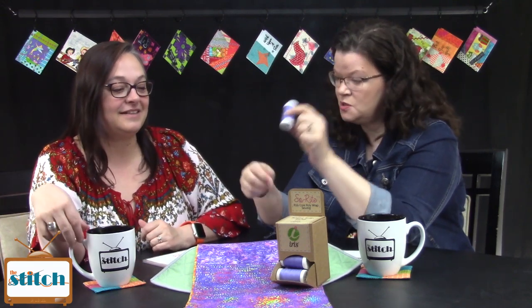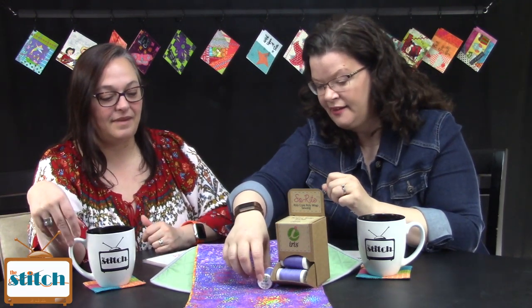We also have the super fun Iris thread — this is Bright Tulip, and it's cotton. 450 yards of awesomeness. I shall set it back appropriately.